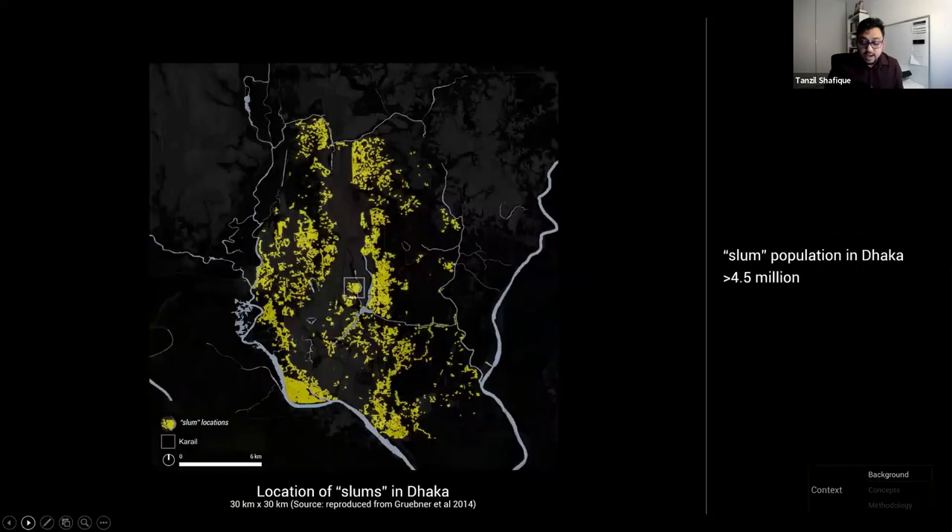Zooming out to a metropolitan scale, it's immediately evident why Kareil's land is so desirable — it is located centrally, as opposed to many such settlements being in the urban fringes. There are about 5,000 such communities across Dhaka, most much smaller than Kareil, providing a form of affordable housing to more than 4.5 million people — roughly the population of metro Melbourne.